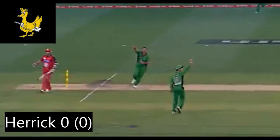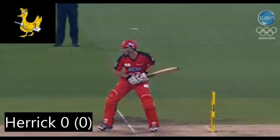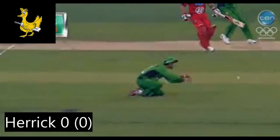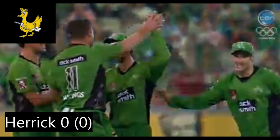Back to the Big Bash now, and this one was in the Melbourne Derby between the Stars and the Renegades. Herrick had to go — a good throw from Glenn Maxwell, who got rid of Herrick without him facing a ball.